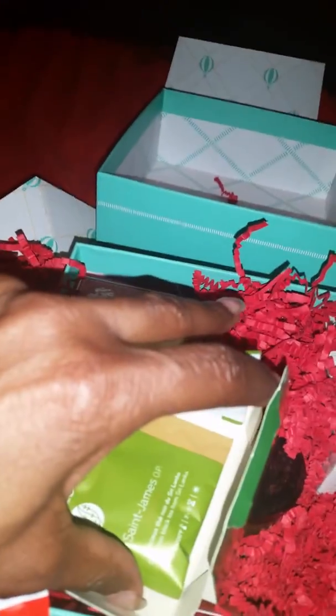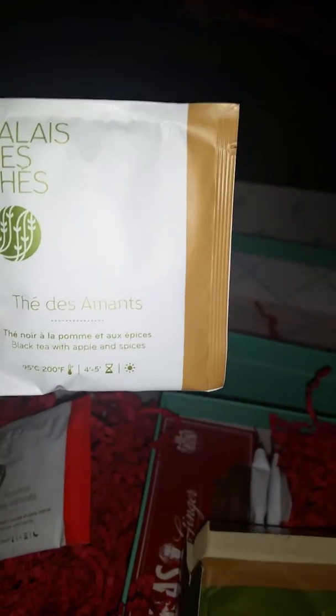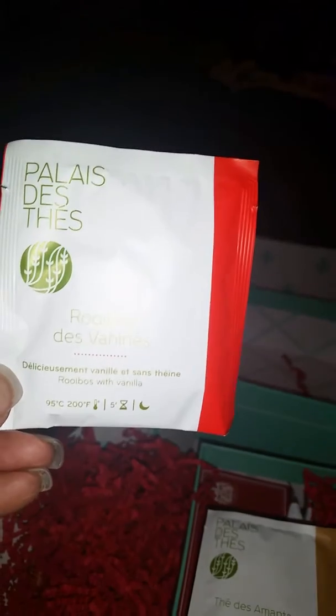Wow, okay, this is what it looks like. I love tea. You got one, two — oh, and something else. Oh, it's different! You got a red one, and a beige one. Well, this one is black tea with apples and spices, this one is rooibos with vanilla, and this one is delicious black tea from Sri Lanka. So this is the tea pouch.